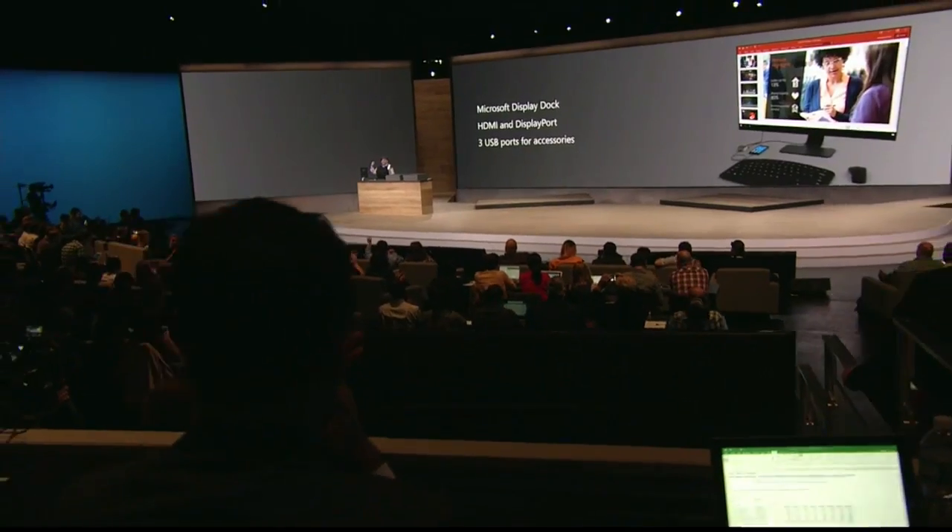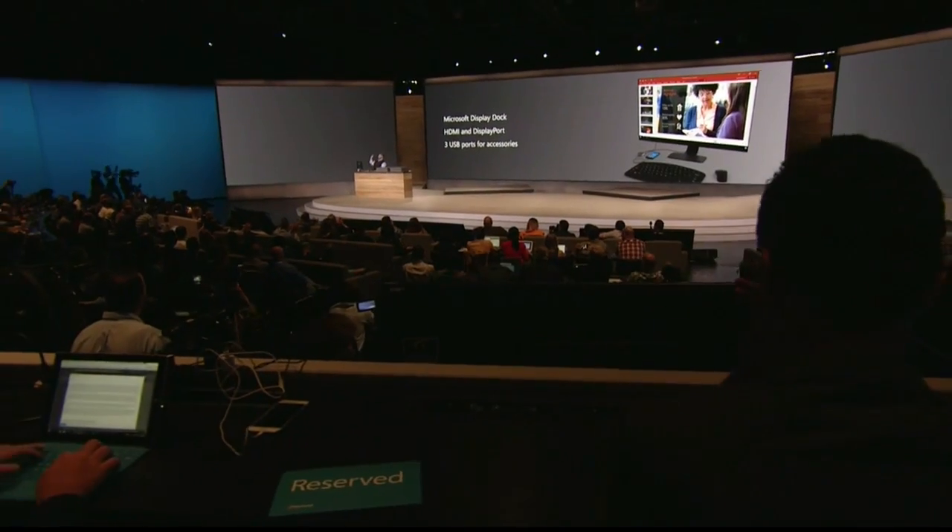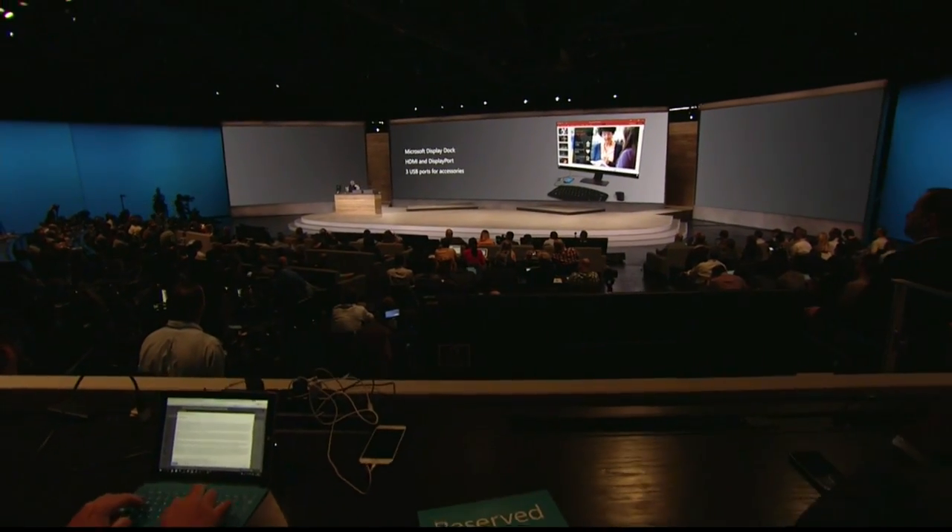If you want to be productive at the top level, if you want to consume entertainment at the top level, these devices are built to let you do it. And only Windows is enabling these experiences I'm showing you right now — Continuum for Phone and the power of HDMI out of that dock. Did you like what you saw today?